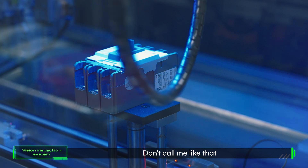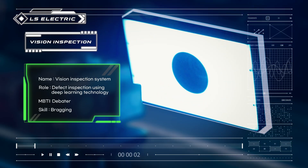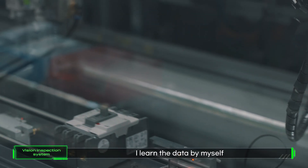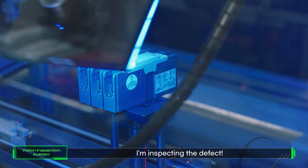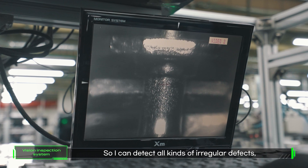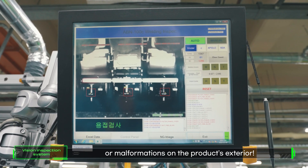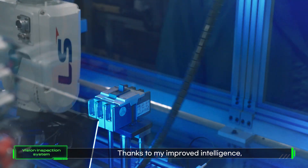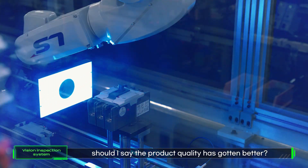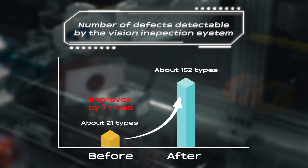Hey Vision! Don't call me that — I'm the Vision Inspection System. I learn the data by myself, using deep learning technology to be more precise. I'm inspecting for defects, so I can detect all kinds of irregular defects such as cracks, contamination, or malformations on the product's exterior. Thanks to my improved intelligence, the product's quality has gotten better. Do you know how many I can detect? I can do 152 types at once.